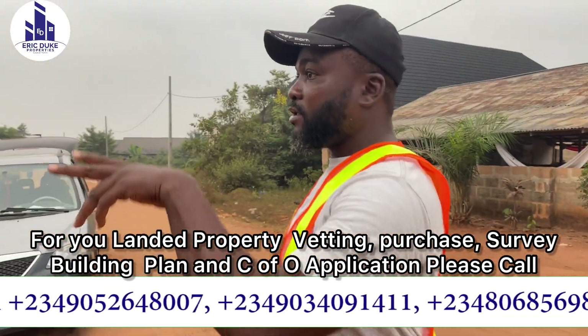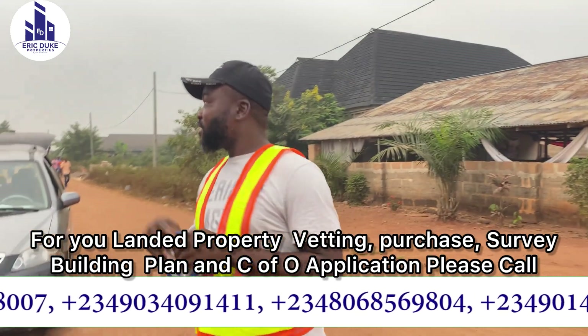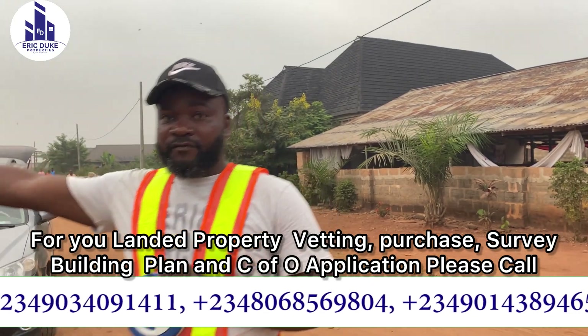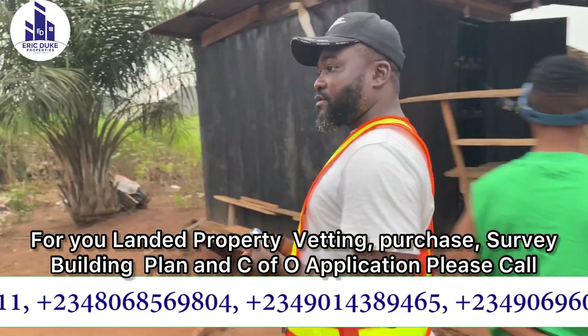This is another one we are doing here from the same street and for the same client. This one is 100 feet by 100 feet and we are about to start the measurement now.